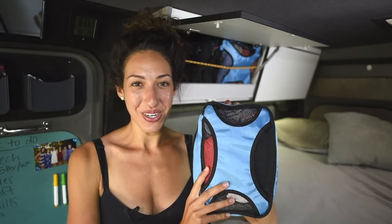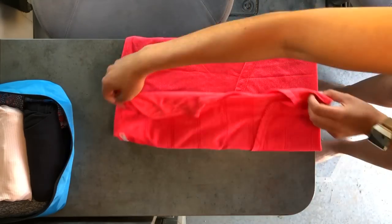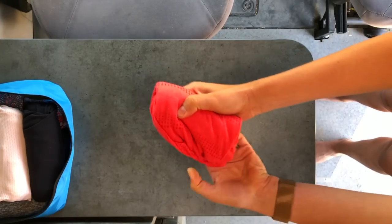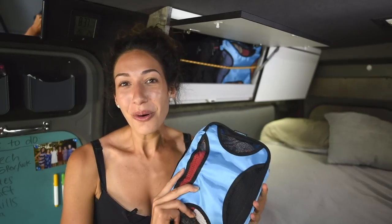Four. Packing cubes. These packing cubes will save your life. And if you don't army roll your clothes already, you should probably start. These cubes can help keep all of your clothes organized so you can break them out into socks, dresses, or shirts.